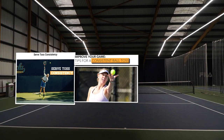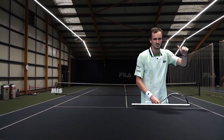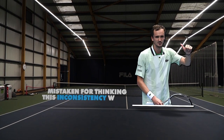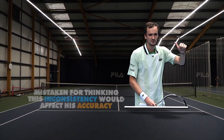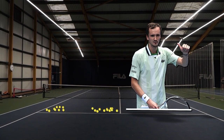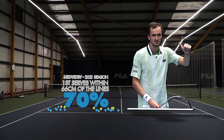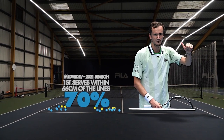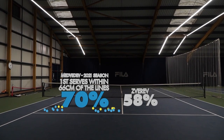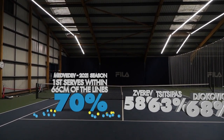It's often thought that the key to a good serve is a consistent ball toss, but Medvedev is the exception. You'd be mistaken for thinking that this inconsistency would affect his accuracy. Taking data from an on-air Hawkeye graphic during the Tour Finals in Turin, it appears to have no detrimental effect on his service accuracy, with 70% of his ad serves landing within 2 feet of the lines. For context, that's 22% more than Zverev, 7% more than Tsitsipas, and 2% more than Djokovic.